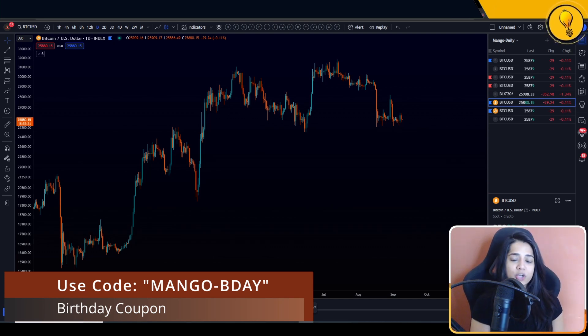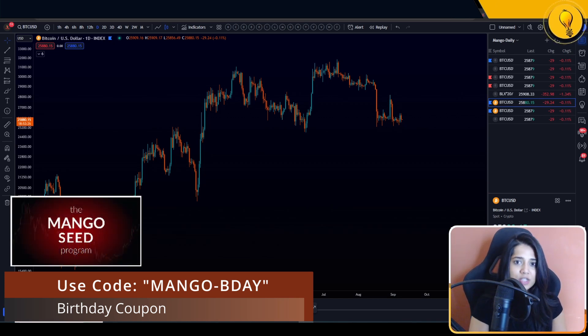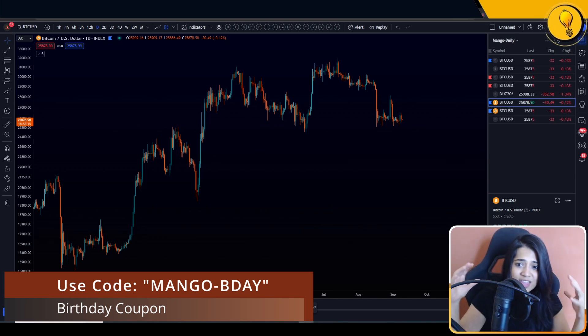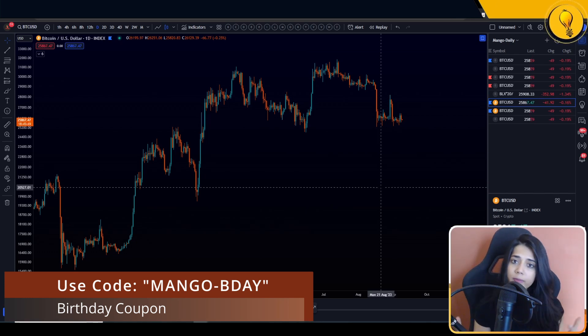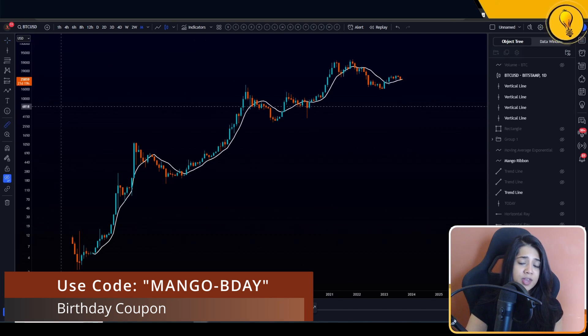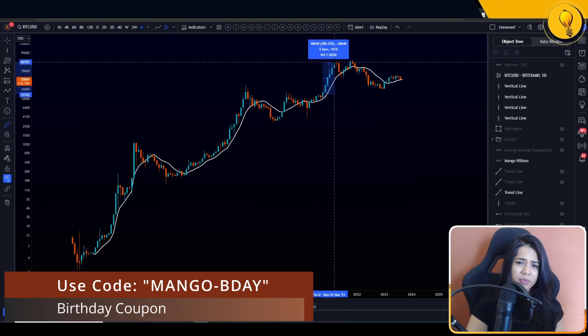Before we jump into the analysis, just a quick reminder: since it's Sean's birthday, it is discount season. We have discounts going on on the seed program as well as all of the indicators. I'll be attaching the coupon code on the screen as well as in the description below. Take advantage of that if you're someone looking to hunker down in this consolidation phase to sharpen your trading skills. Because when the bull run begins, you're not going to have the time or the mind space to actually learn.